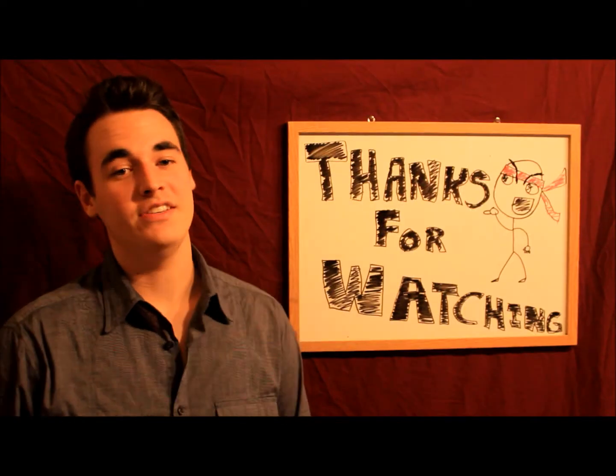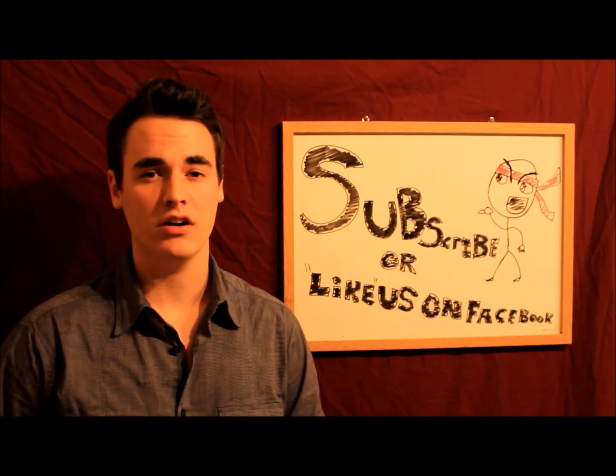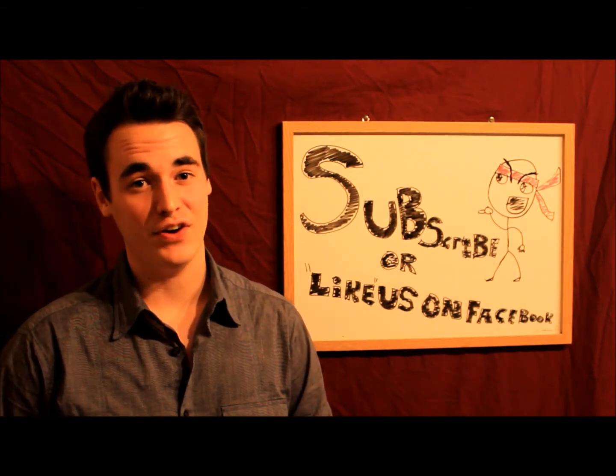And as always, thanks for watching. Remember to subscribe or like us on Facebook at Knocking Narcolepsy Productions. Thanks very much.